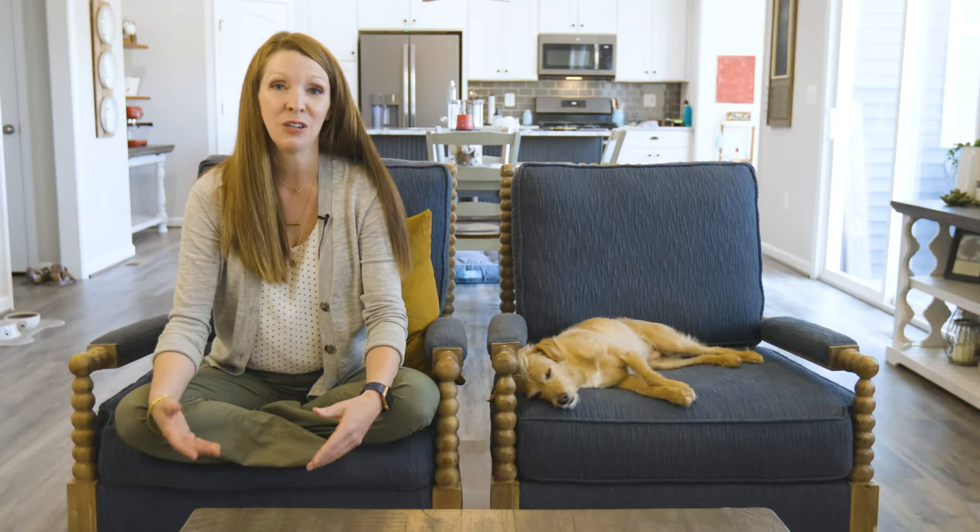Another option is, once your home is ready to go on the market, we find you a new house first. You will then be submitting an offer and asking for what's called a home sale contingency. This means that your home still needs to go on the market and go under contract before you can buy the new home,